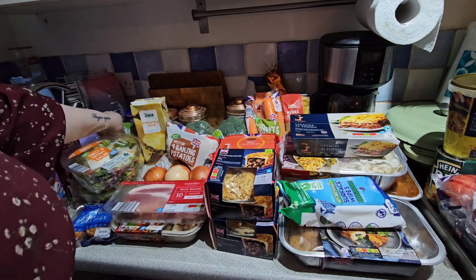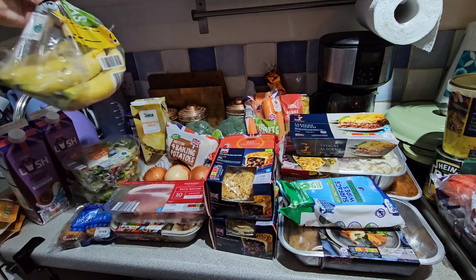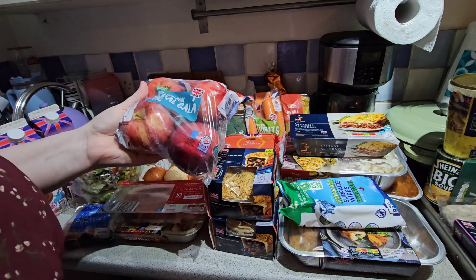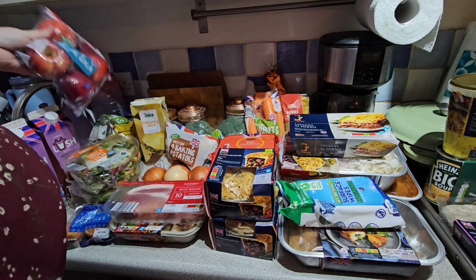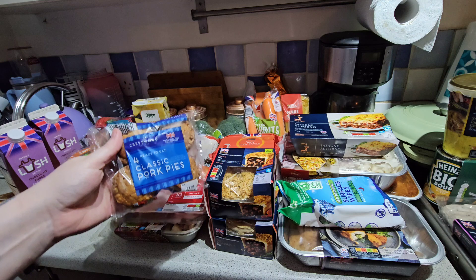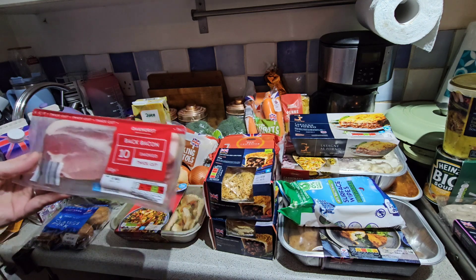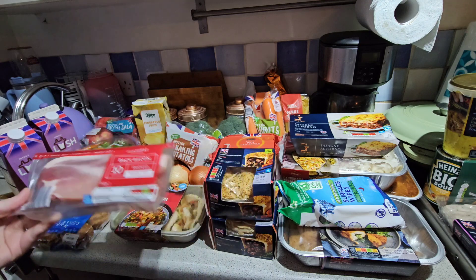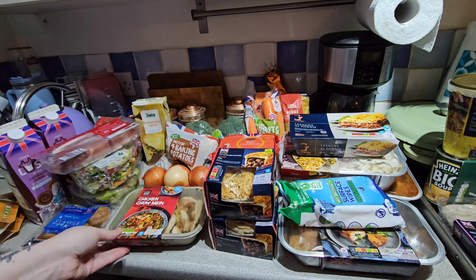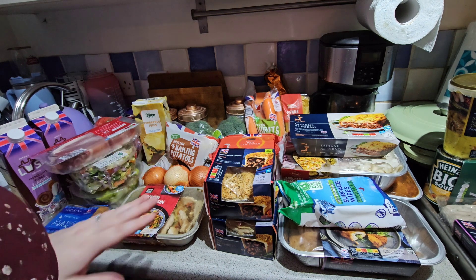I picked up some bananas - these were 89p, though I think they were like £1.39 before, so they'd gone up in price. I picked up my partner some pork pies for his packed lunches next week, and some bacon for bacon sandwiches.